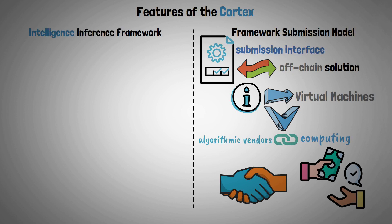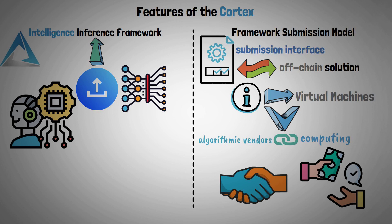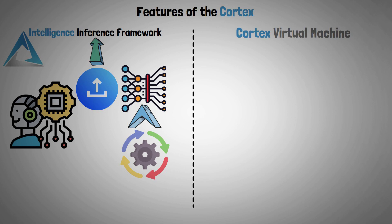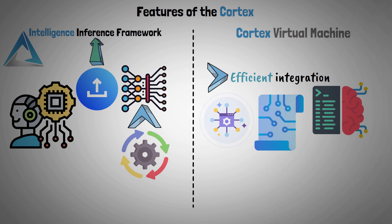Intelligence Inference Framework: global machine learning researchers are able to upload trained corresponding data models to the Cortex Intelligence Inference Framework's storage layer. When users need these AI models, they can use them to deduct expenses and pay suppliers. Cortex Virtual Machine: when it comes to the efficient integration of machine learning models into smart contracts and D-apps, the Cortex Virtual Machine, an EVM-compatible framework, can be used.